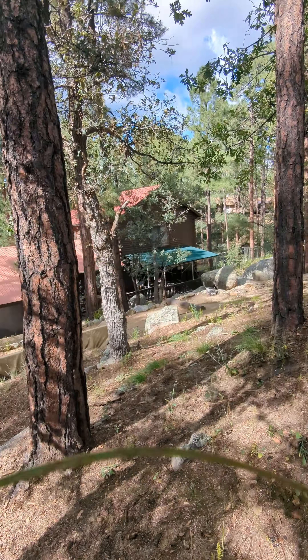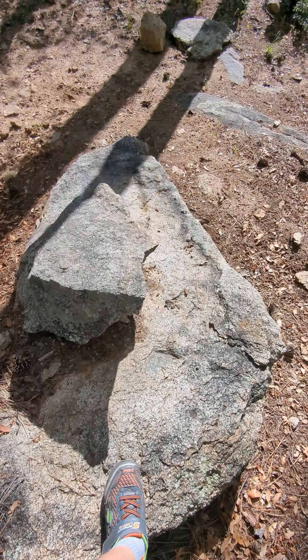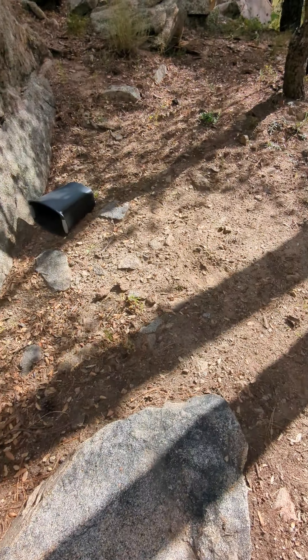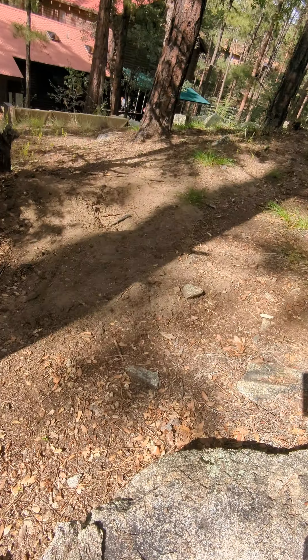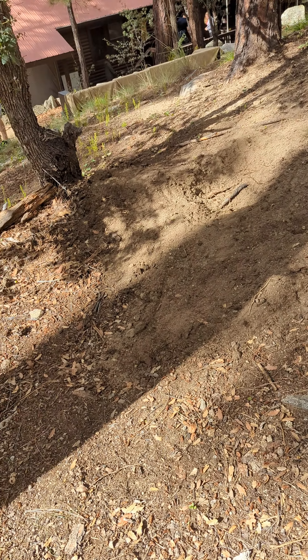We're at this cabin place in Prescott. My parents are here and stuff. We dug that hole over there if you can see it.